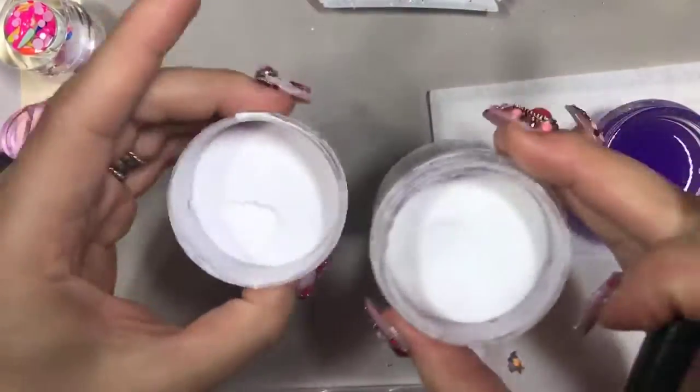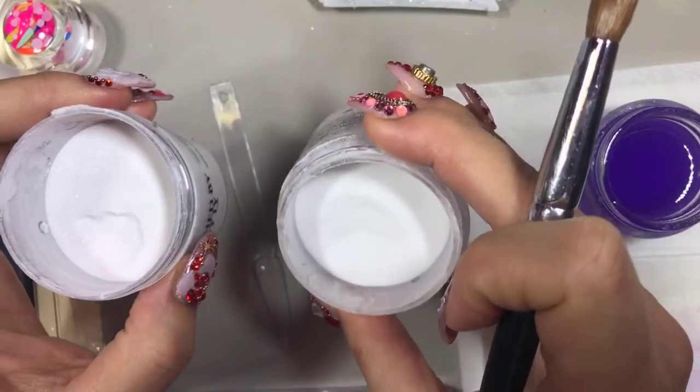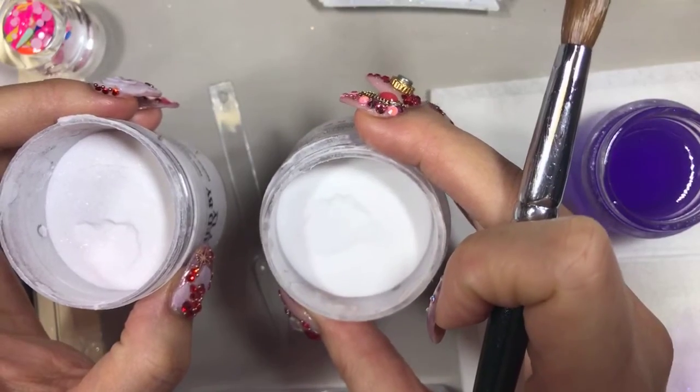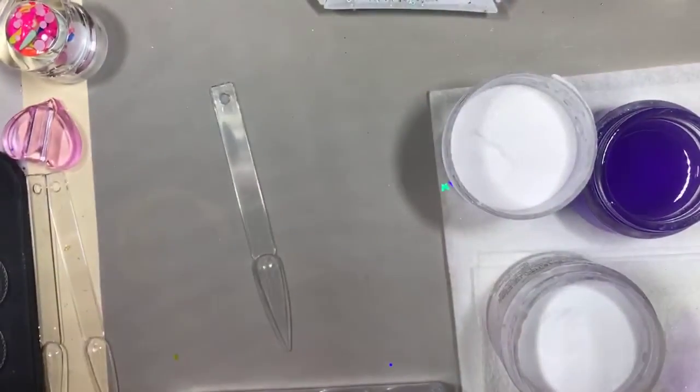This one is really cool — it looks similar. One is kind of milky white and one is clear. I was thinking should I do the white white? Maybe I should do the white white.